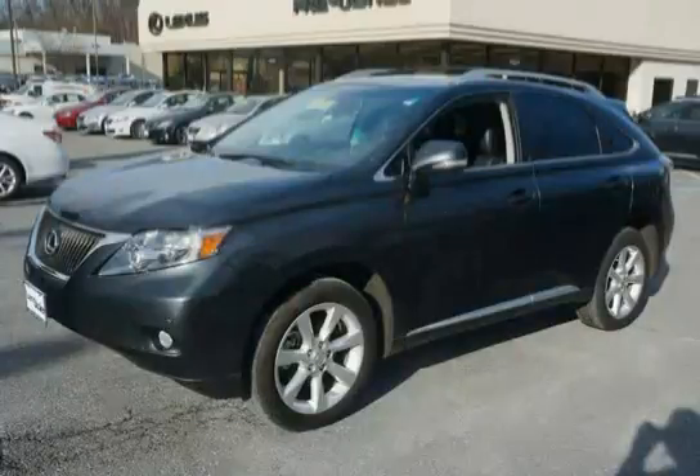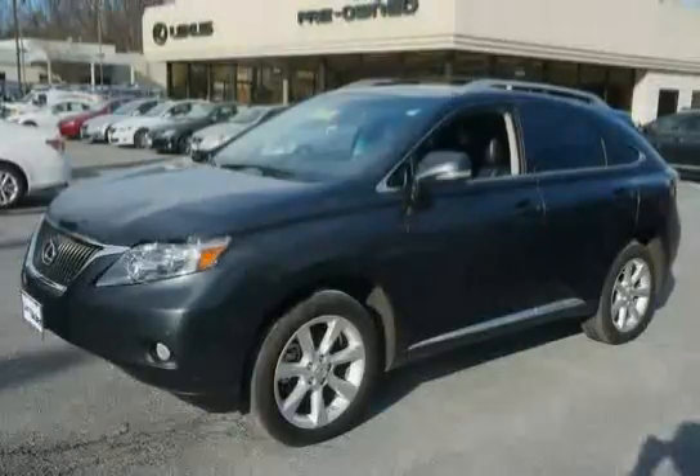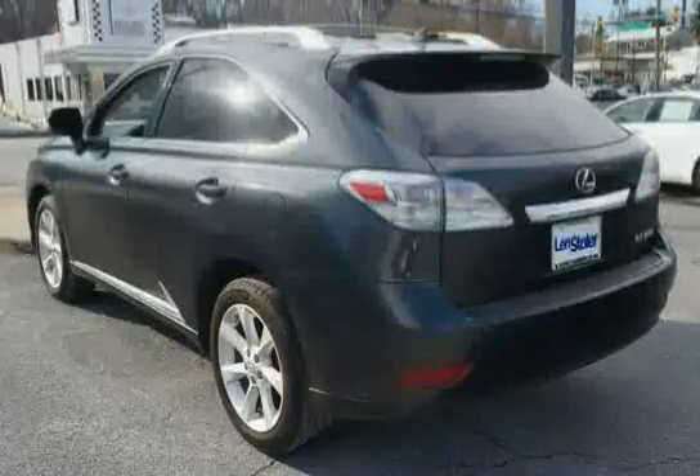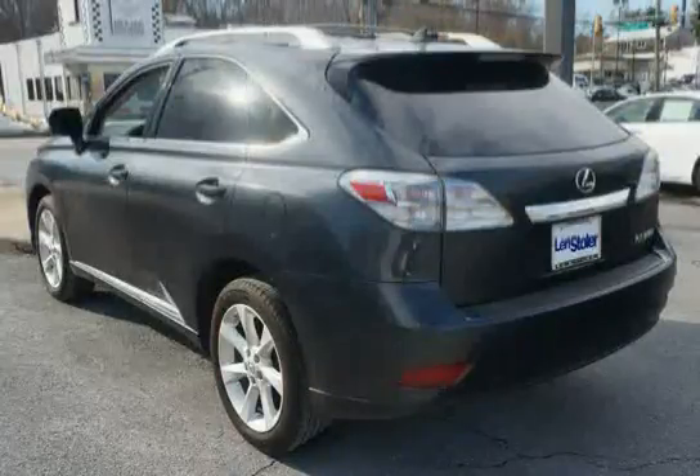This 2011 Lexus RX 350 is equipped with a navigation system, wood trim, side impact door beams, front wheel drive, front and rear side curtain airbags with roll sensor, a gray reducing window glass, collapsible steering collar, gated shift knob, and rear bumper protection.